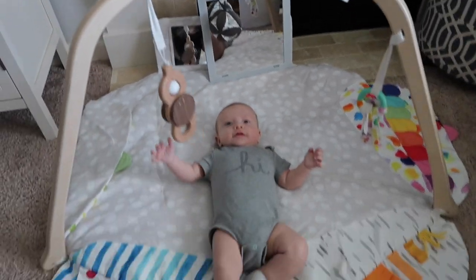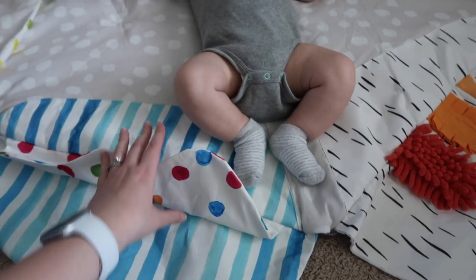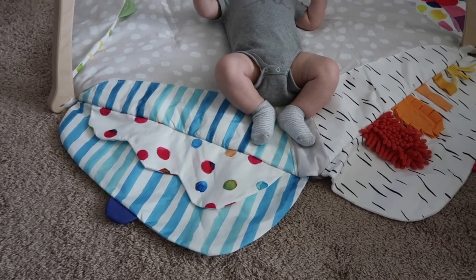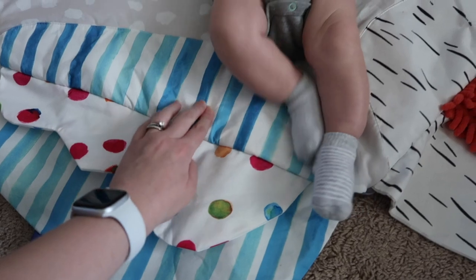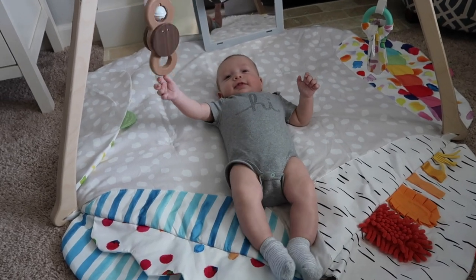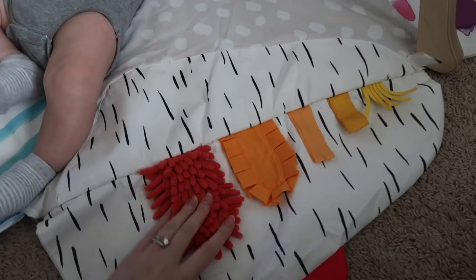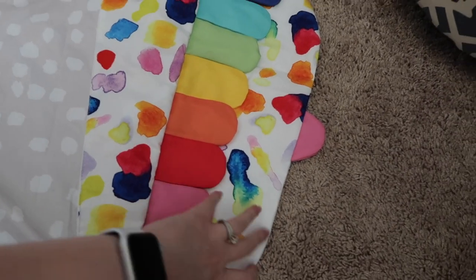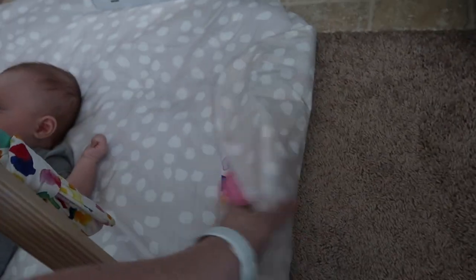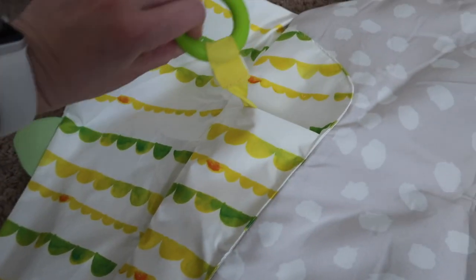This is what the entire play gym looks like — it has solid wood and this really cute play mat. I love it because the sides fold in and you can take them out, and each side has a different fun learning theme. This one makes sound. I like to keep his feet on it because he likes to kick it sometimes. This side has different fun textures, this side has colors, and you can just fold it up so it's not super crazy. This one is 'hiding and finding' and has a little pocket with a ring in it.